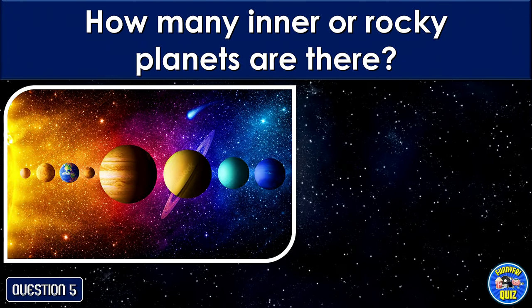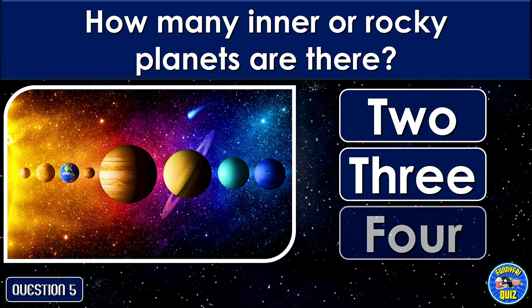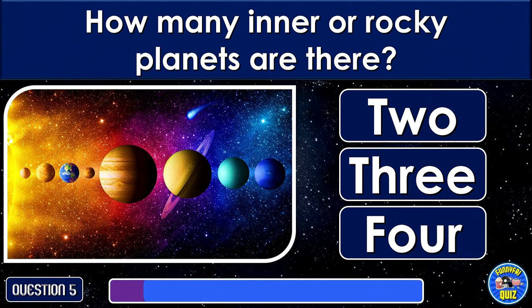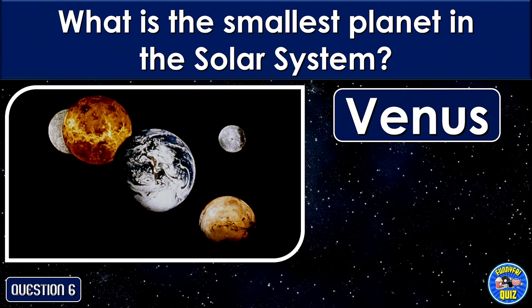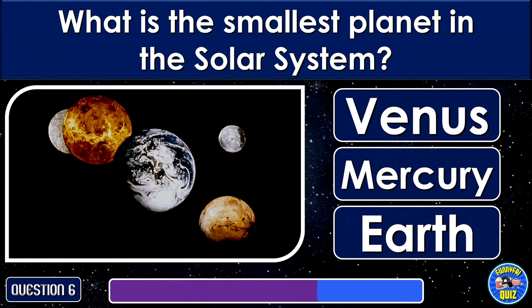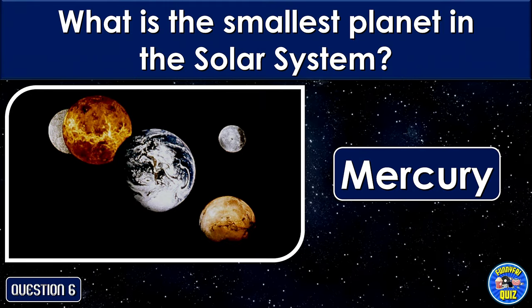How many inner or rocky planets are there? 4. What is the smallest planet in the solar system? Mercury.